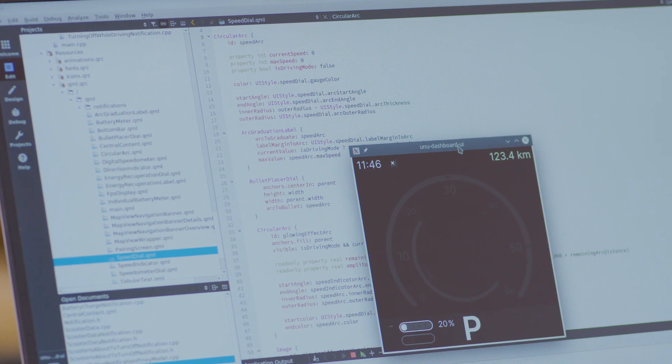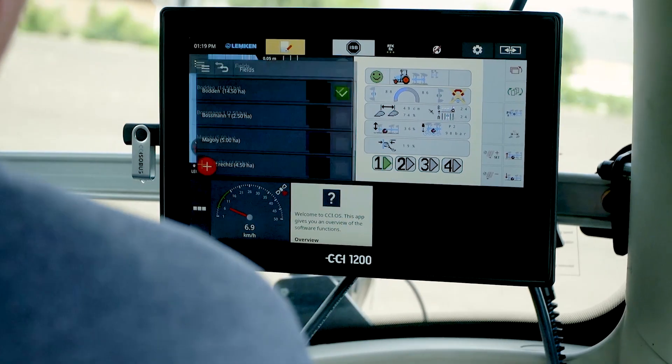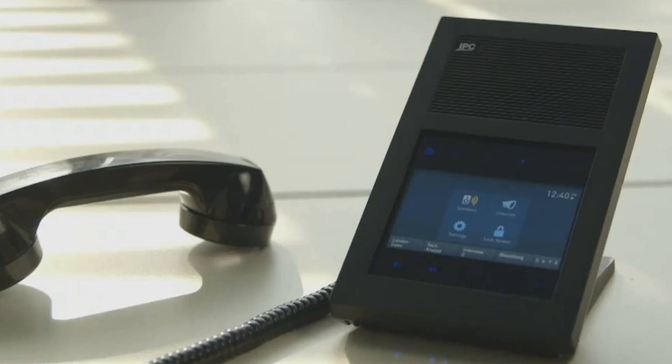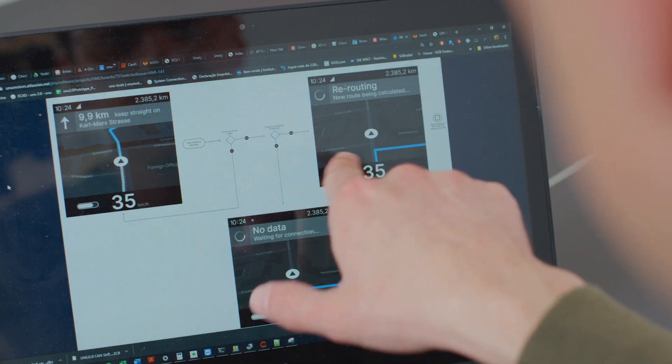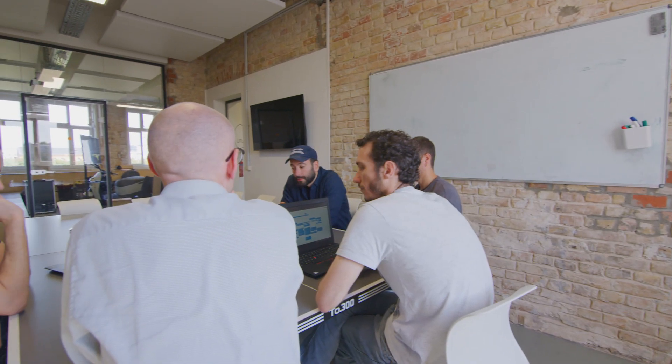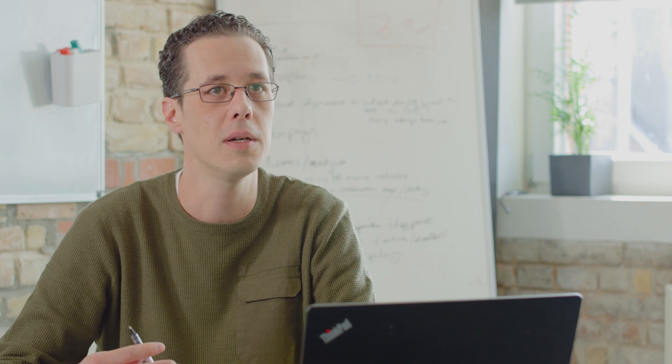We decided to run Qt on our device because it's one platform that can be used on several devices and any type of operating system. That means we can reuse all the development we are doing now for future third-generation devices. We had no prior experience with Qt development, and KDAB brought that long-standing expertise, which meant that from day zero we had an almost working prototype from them.